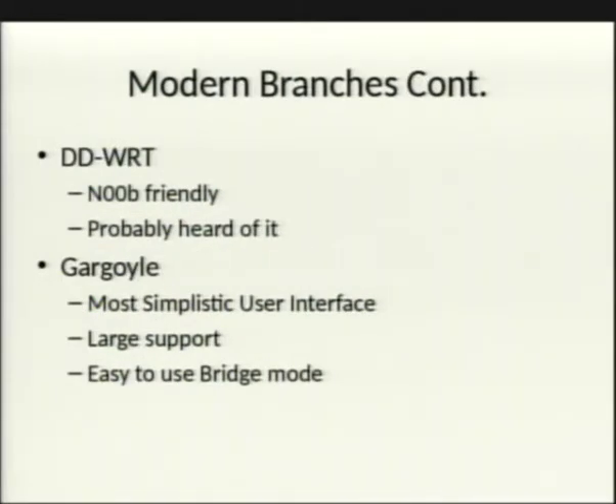DD-WRT is good for beginners because it's well-known and has decent documentation, but it's become bloated and support has died down. Gargoyle is a nice alternative if you want something simple — it's OpenWRT-based with an easy user interface and very straightforward bridge mode setup.